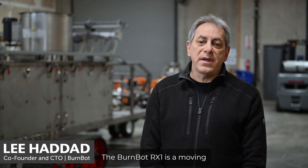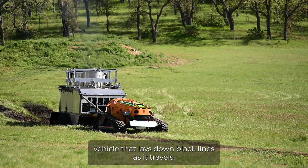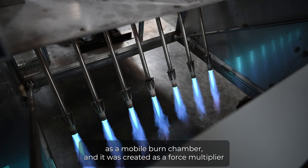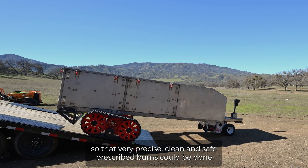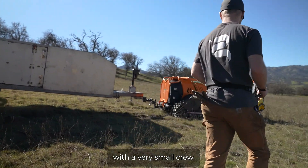The BurnBot RX1 is a moving vehicle that lays down black lines as it travels. You can think of it as a mobile burn chamber, and it was created as a force multiplier so that very precise, clean, and safe prescribed burns could be done with a very small crew.